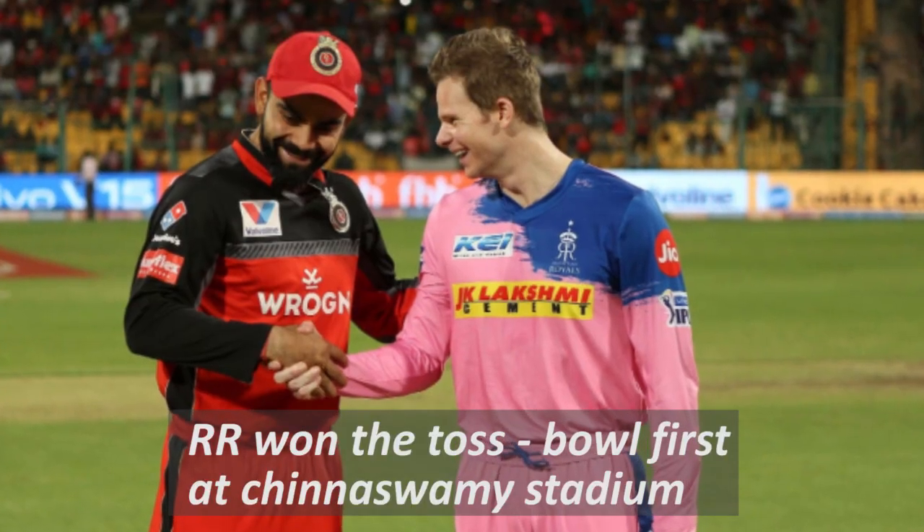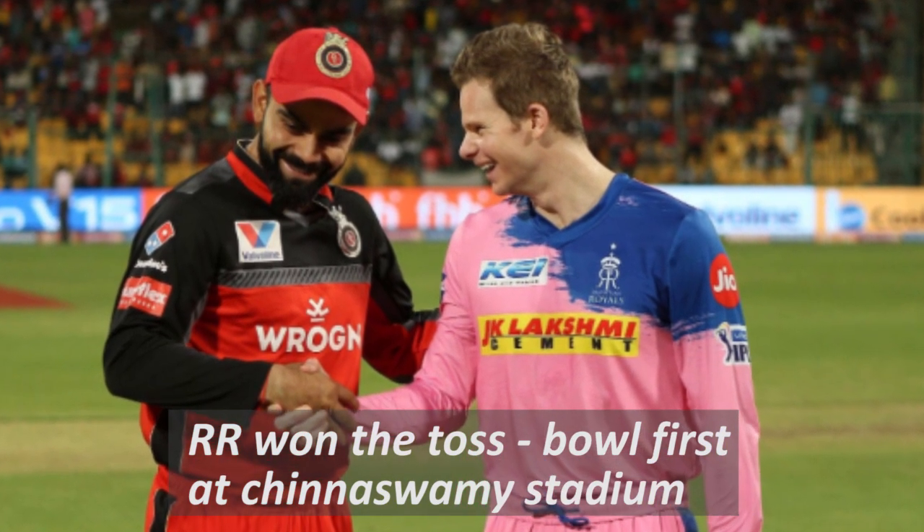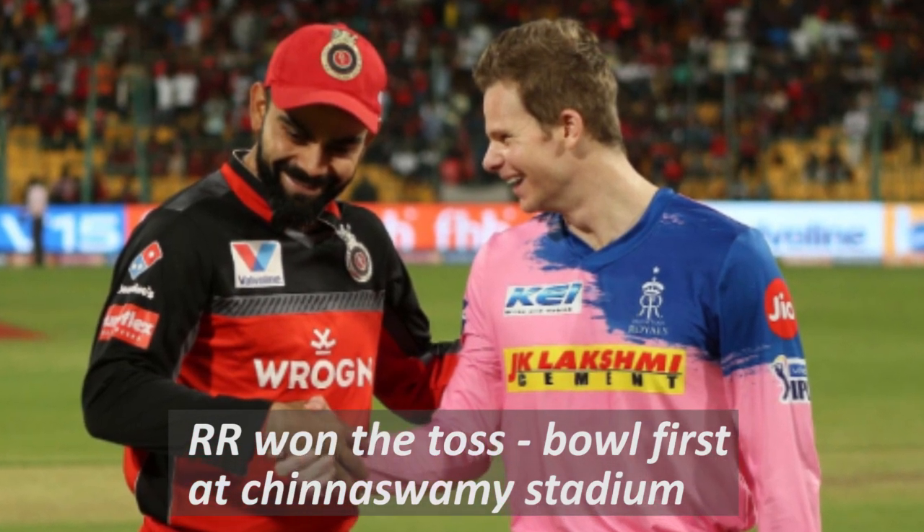Let's have a look at Rajasthan Royals and RCB match highlights. The Rajasthan Royals and RCB match ended in a draw due to rain, and both teams scored 1-1 points each. Rajasthan Royals decided to bowl first by winning the toss against Royal Challengers Bangalore in an important IPL match played at Chinnaswamy Stadium in Bangalore.